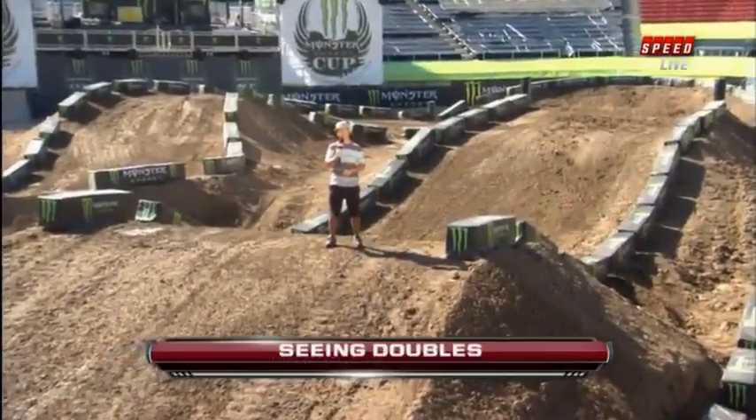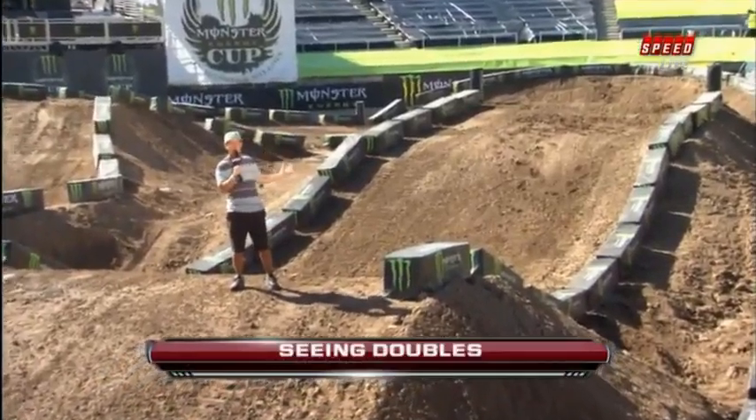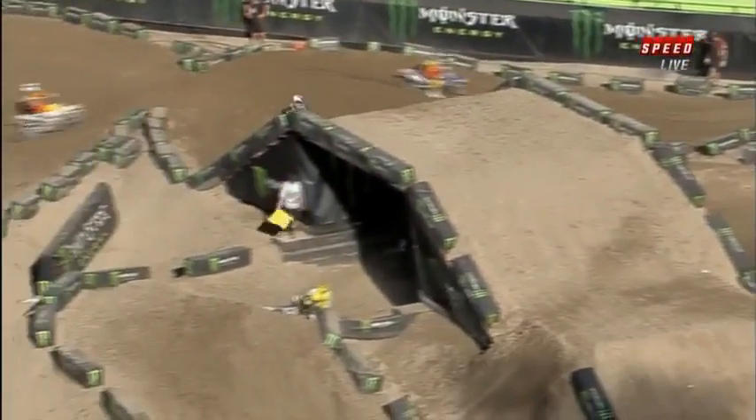Co-designer with RC, and I want to show you guys some of the sections that are going to give these riders a fit tonight. Here is one of those sections I was talking about. This is a 95-foot double. It's huge. The face, it's all blind. These guys are going to have to do three motos, 10 laps of perfect jumping here to make everything right.